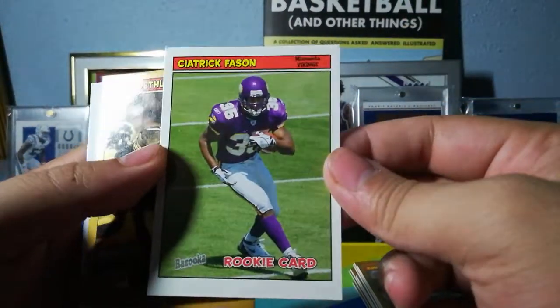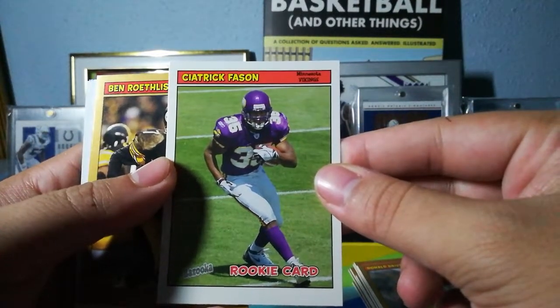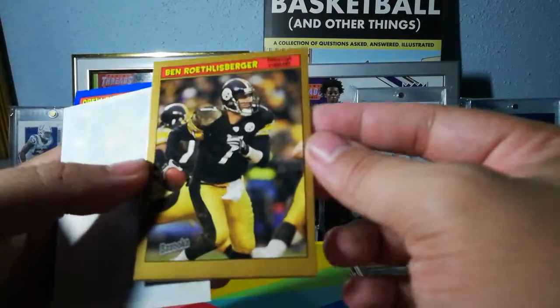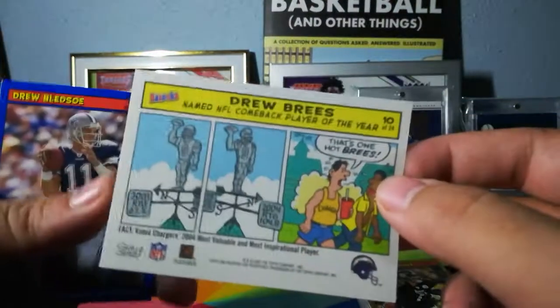No idea on this guy's name either — I'm hoping the 'K' is silent. And Big Ben Roethlisberger — Big Ben. This was his second year card, the year before was his rookie year. And another little comic here from Drew Brees.